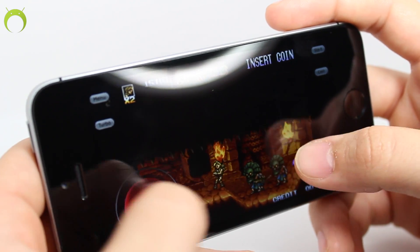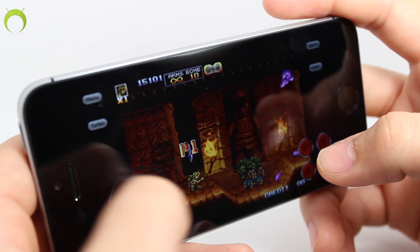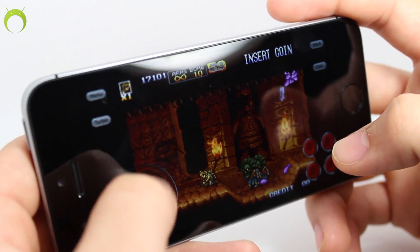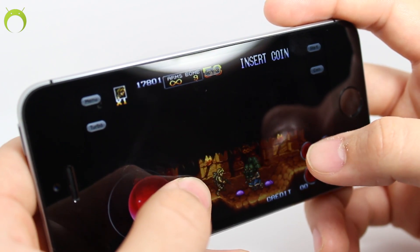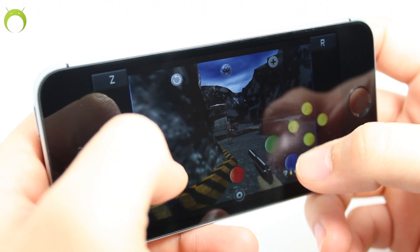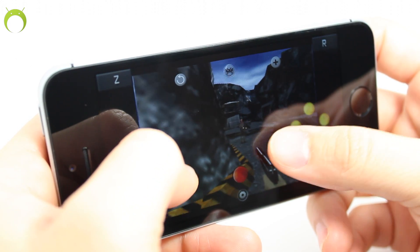Unfortunately, the emulator I was using — Happy Chick — does not run those consoles in the best possible way. However, I know that if I were jailbroken I could get applications like PPSSPP and RetroArch, which allow me to play these consoles at their fullest potential. Nevertheless, Happy Chick is still a good emulator.